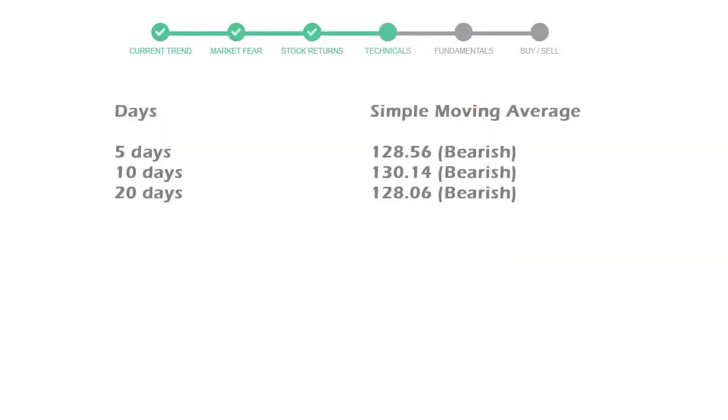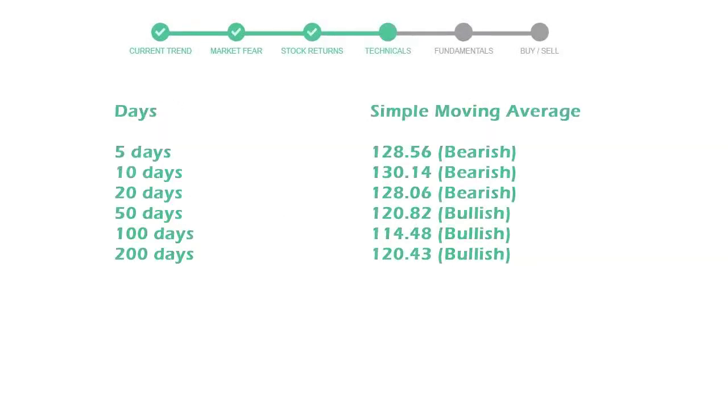Now let's have a look at simple moving average data. The 5-day average for Prologis is moving with 128 towards bearish indication.